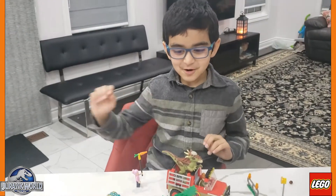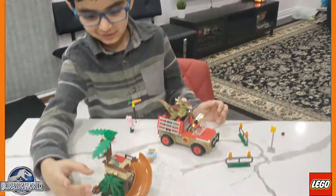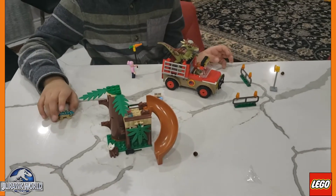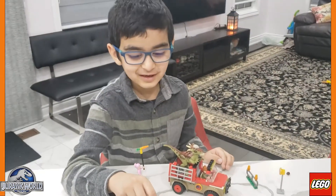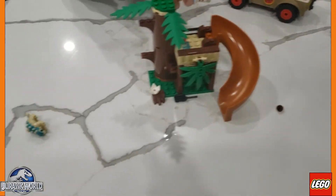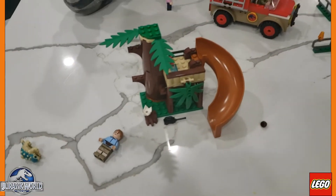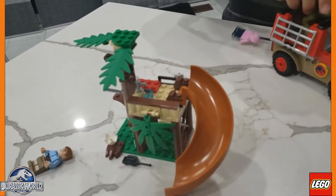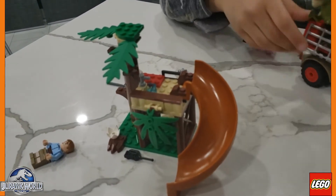Guys, I'm all done! Look at this, guys, I'm all done. Bumpy goes fast, and this goes fast too. The dinosaur is escaping!